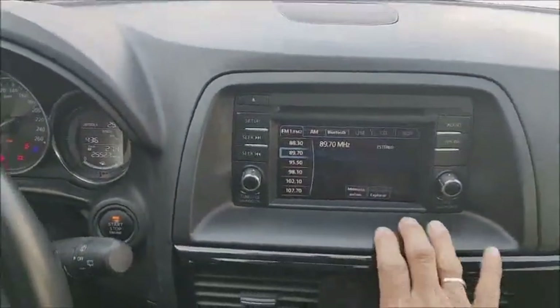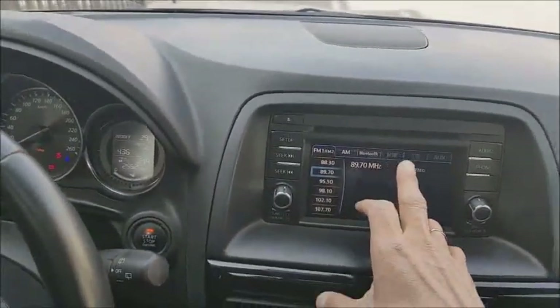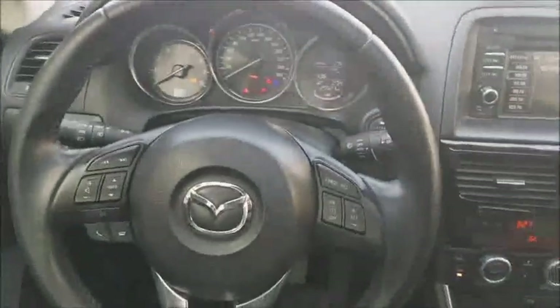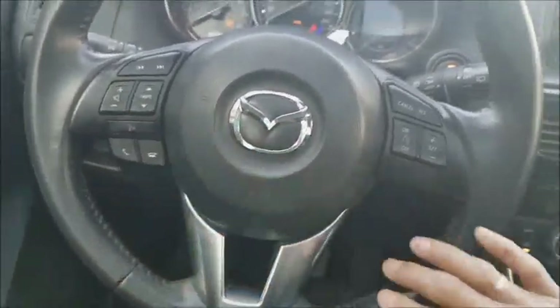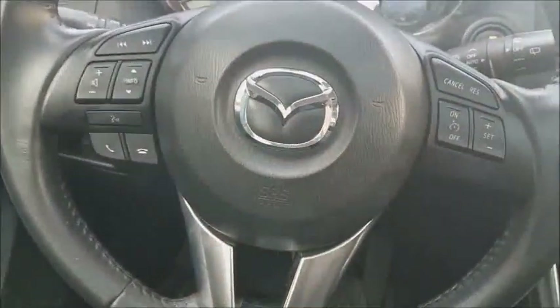Tiene memoria automática, entrada para USB, CD auxiliar y Bluetooth. El volante multifunciones provee también el control para el Bluetooth, controles para el audio y controles para la información del sistema del vehículo.